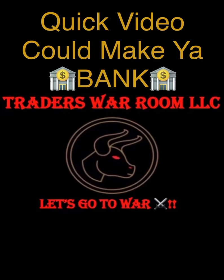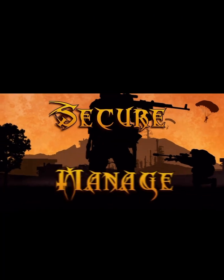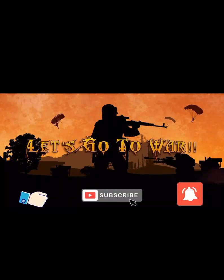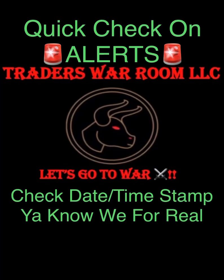What is up team? Chuck with Trader's War Room back at you with a quick video that could make you some bank. Real quick, let's check some alerts — and guys, note the date and timestamp at the bottom so you know we're for real.